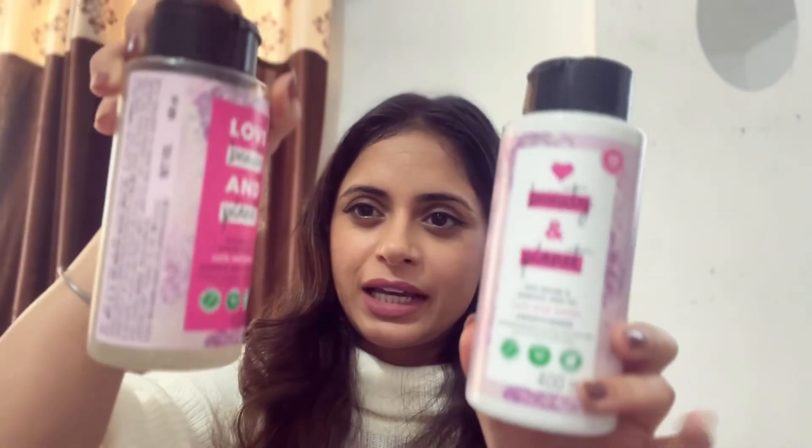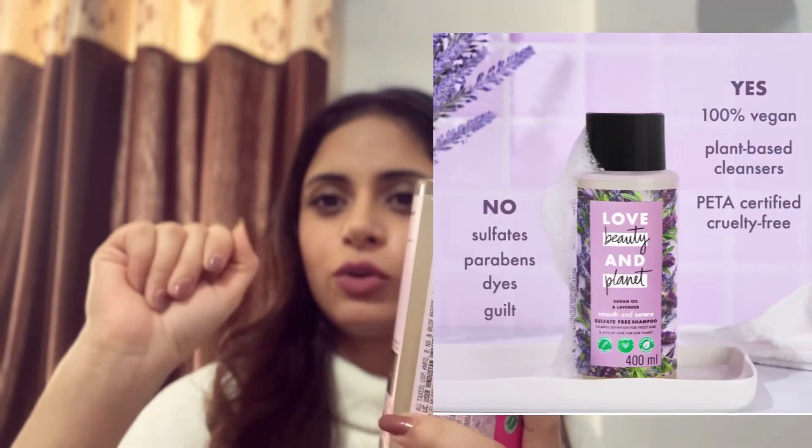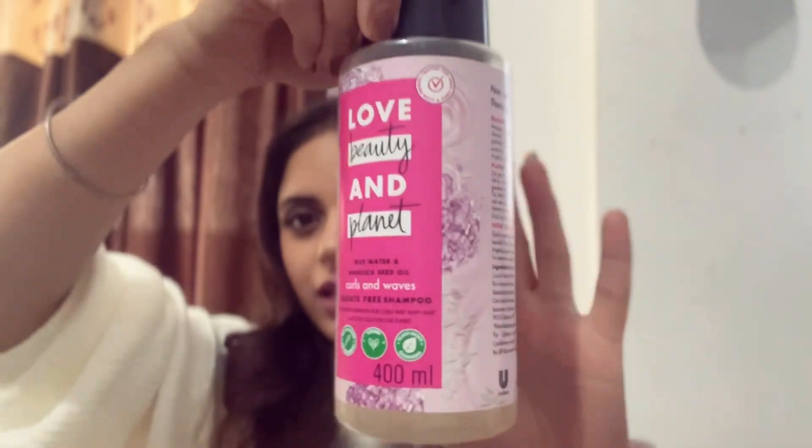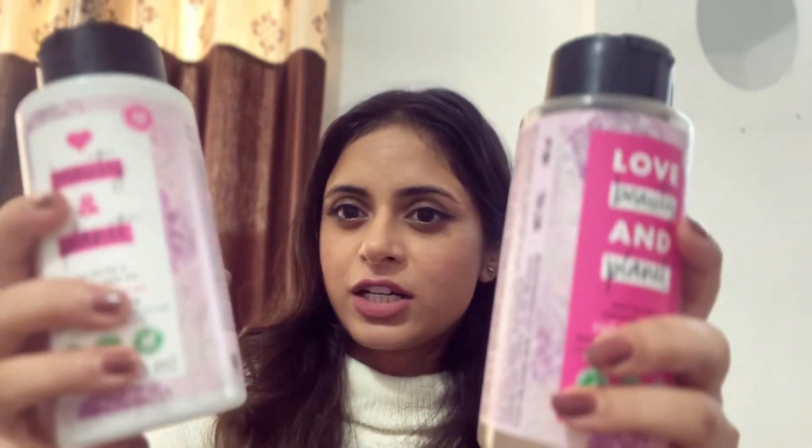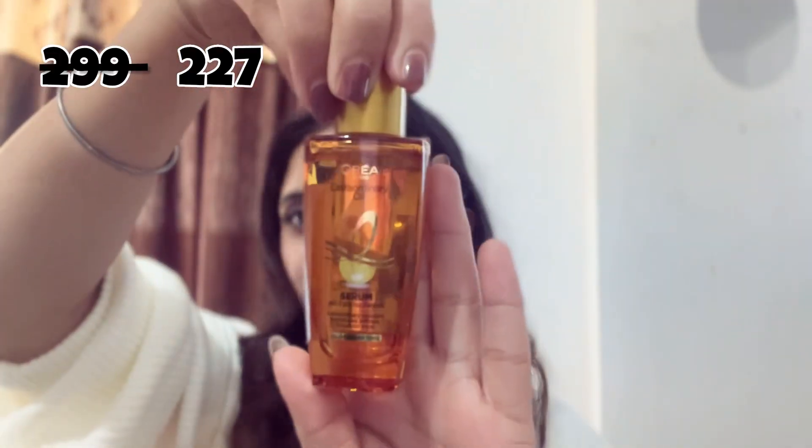In the haircare category, I have products from Love Beauty and Planet. I've used two other variants of their shampoos before, and this time I ordered the curl shampoo and curling conditioner because my hair texture varies a bit. The 400ml bottle is around 490 rupees for conditioner and 480 for shampoo. I also have the L'Oreal Extraordinary hair oil, which is light, makes hair shiny after washing, and keeps it frizz-free and manageable.